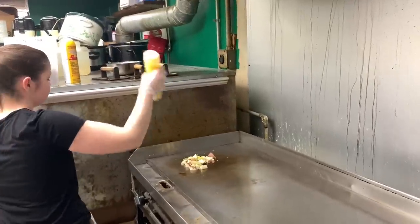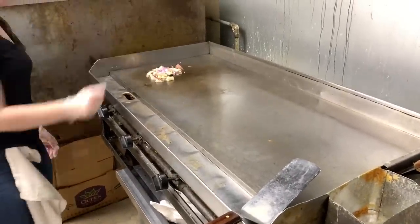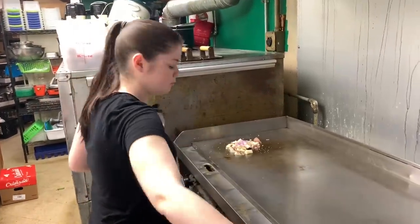So we have some home fries, three eggs, bacon, and sausage. Season it up good.